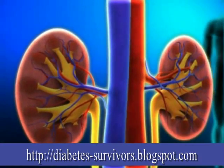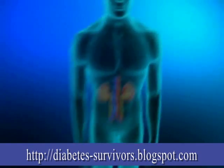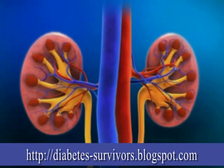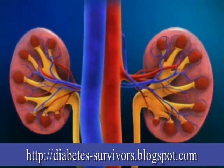Diabetes can affect many parts of your body, including your kidneys. The kidneys are two bean-shaped organs located near the spine at the small of the back. They perform several important functions.